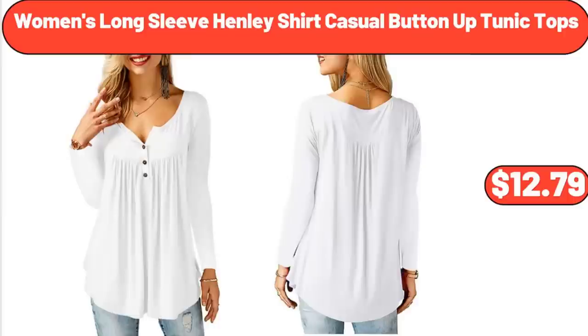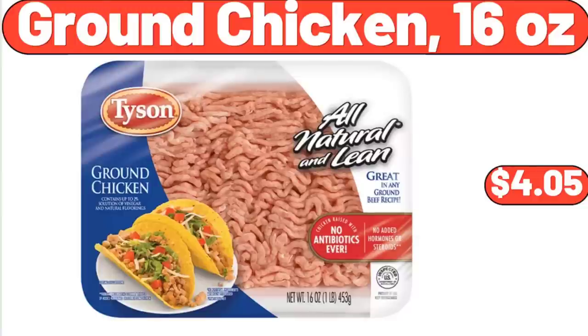Women's Long Sleeve Henley Shirt Casual Button-Up Tunic Tops, $12.79. Ground Chicken, 16 oz, $4.05.